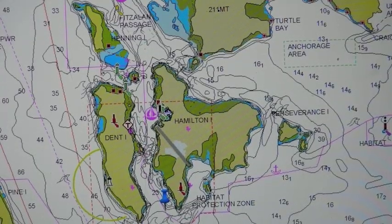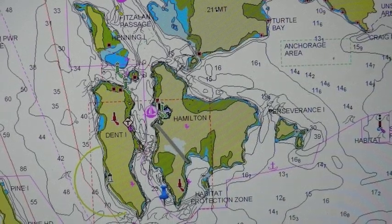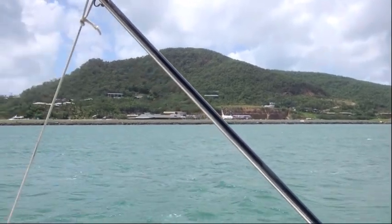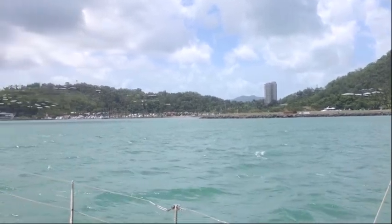This is Navionics again — great program. You can see the Dent Island Passage and the aerodrome. There it is — you can land at Hamilton Island and just walk over to your boat. Expensive, but very convenient.